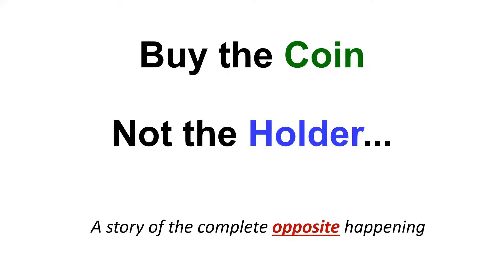Perhaps the most common advice you get in the coin industry is 'buy the coin, not the holder,' but I'm going to tell you a story about the complete opposite happening in this video.